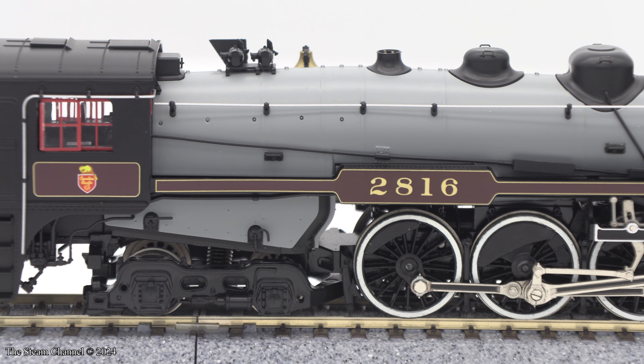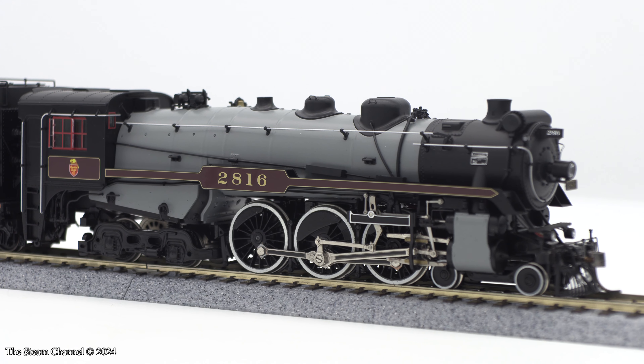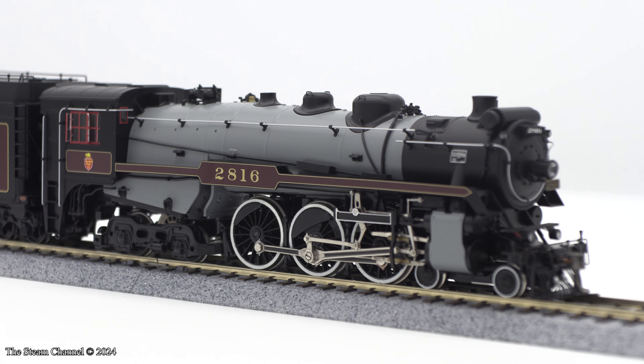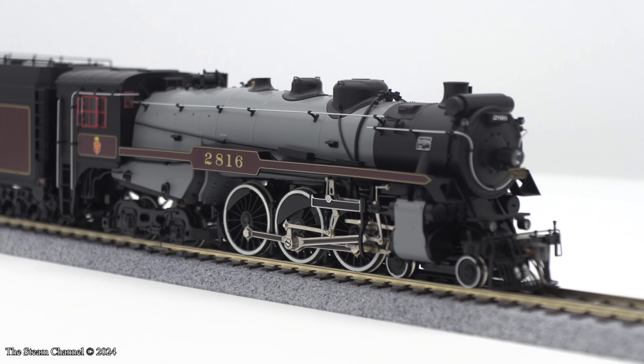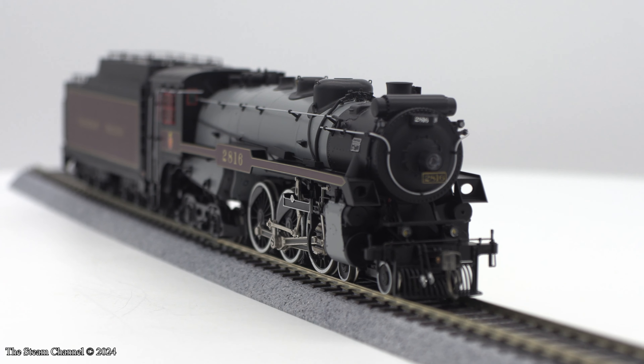Rapido's HO scale iteration of the 2816 is a looker for sure. I don't normally collect foreign steam, but we have a long-standing exception for prototypes we've seen in person. And since CP has a large operation in the Chicago area, well, why not?